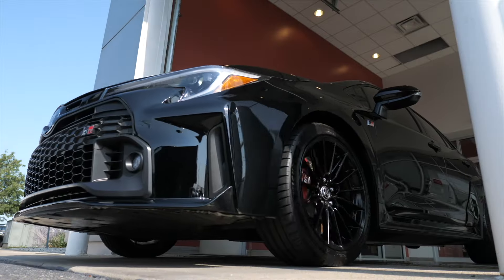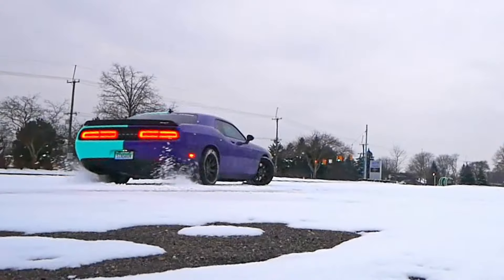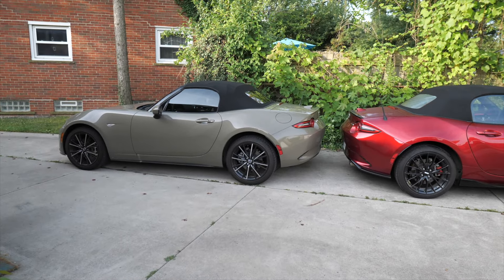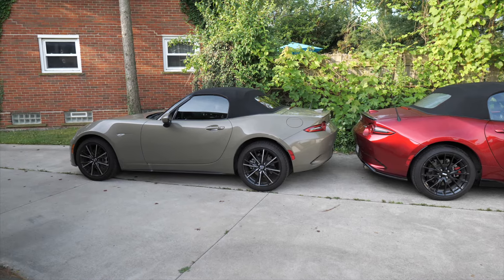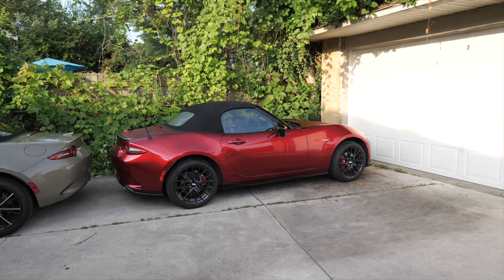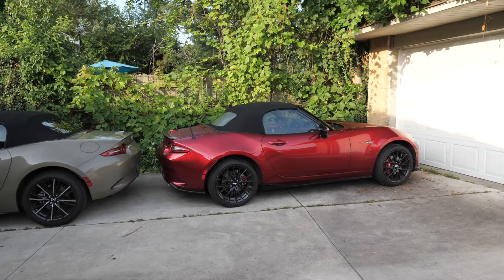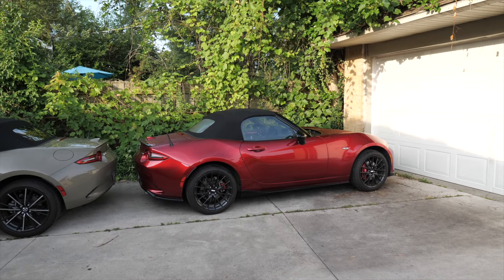Starting with my own - the Zircon Sand Metallic Grand Touring - this one was about $36,000. You can get the Club for cheaper, around $34,000, but once you add the BBR package it brings the price up to about $39,000. If it's the RF, it's going to be $41,000.